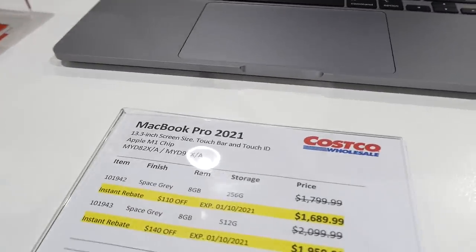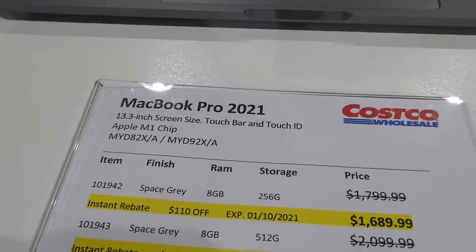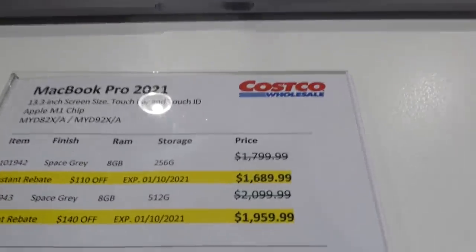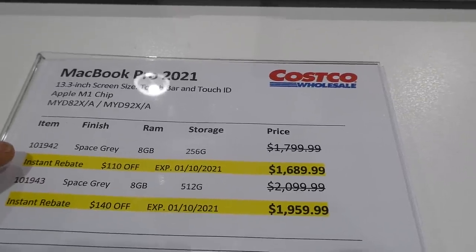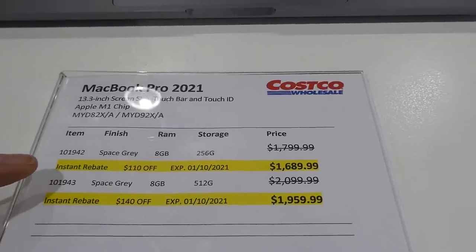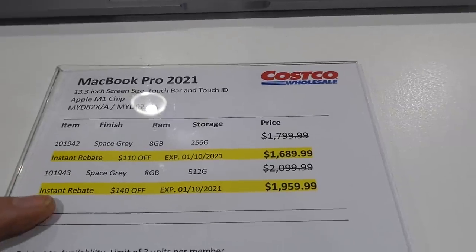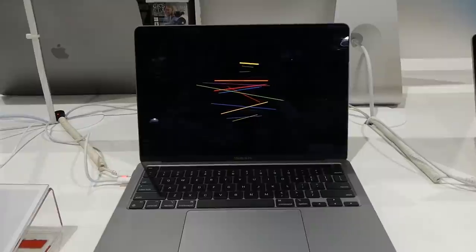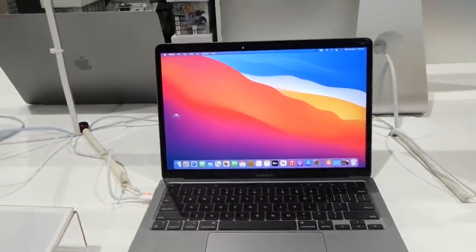They have the MacBook Pro 2021 — 13.3-inch, Touch Bar and Touch ID, Apple M1 chip, in space gray. It's on sale — $110 off until October 1st — down to $1,690 for 8GB and 256GB. The 8GB and 512GB version in space gray is $140 off until the 1st, for $1,960. The touchpad is huge — massive — but the keyboard is quite small.